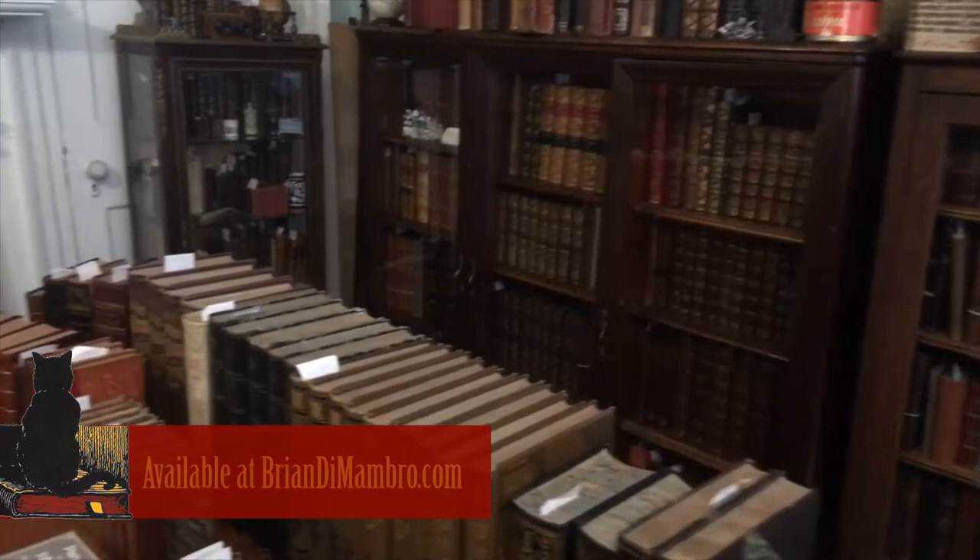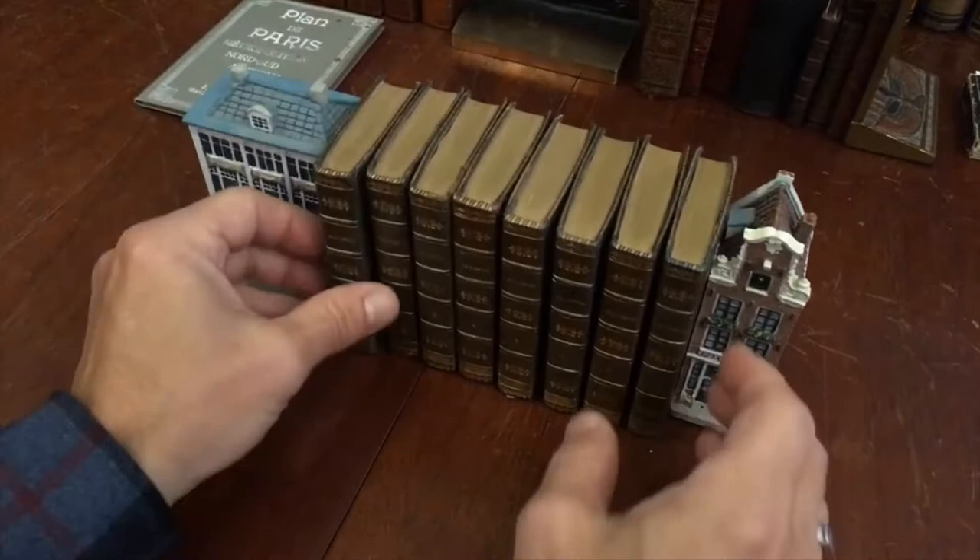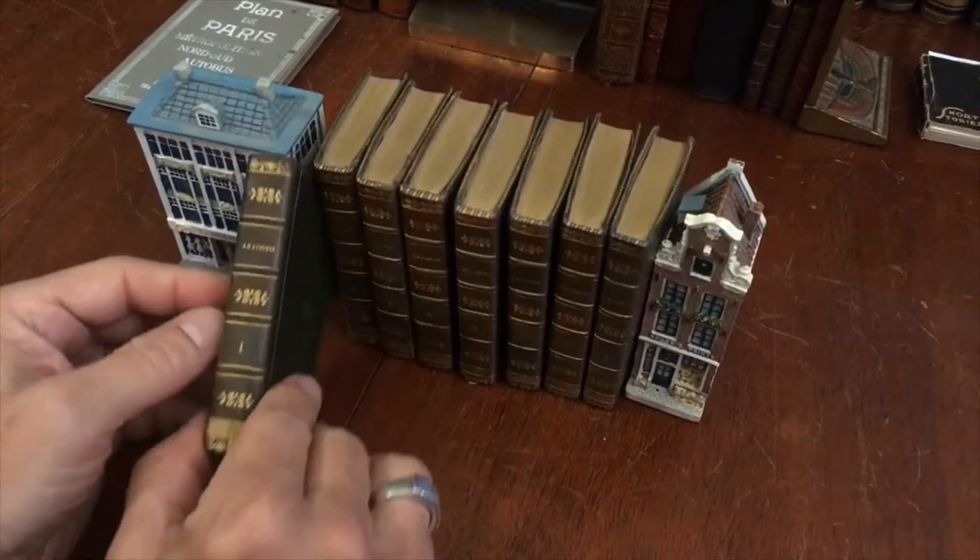Welcome here today. We're going to examine this really pleasing small eight-volume set. I think it's important to really see the effect of all of it in a row, because this is a delightful small little set.